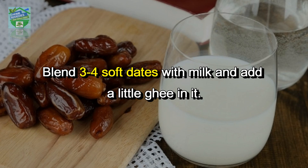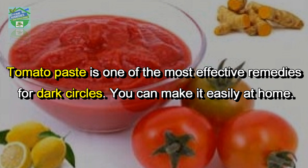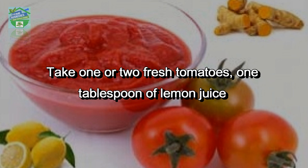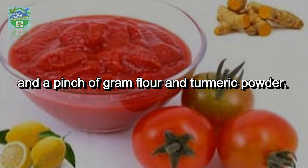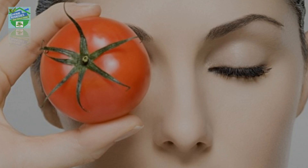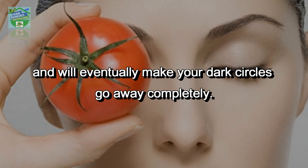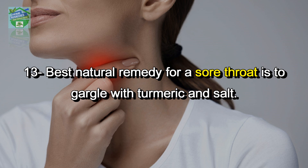Drinking this date-milk mixture will help to prevent anemia. Number twelve: home remedy to cure dark circles — tomato paste is one of the most effective remedies. Take one or two fresh tomatoes, one tablespoon of lemon juice, and a pinch of gram flour and turmeric powder. Blend these ingredients until they become a thick paste and apply it very gently around your eyes. Rinse off gently with clean water after 10 to 20 minutes. Repeating this process twice or thrice every week will make your skin tone around your eyes lighter and will eventually make your dark circles go away completely.